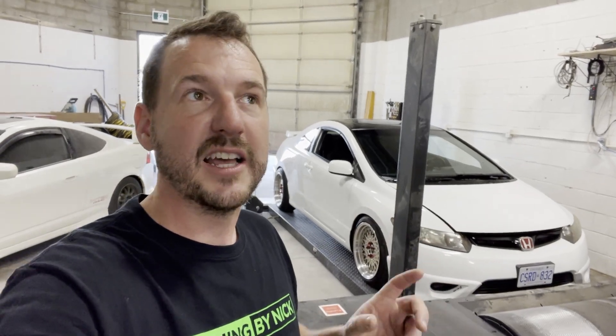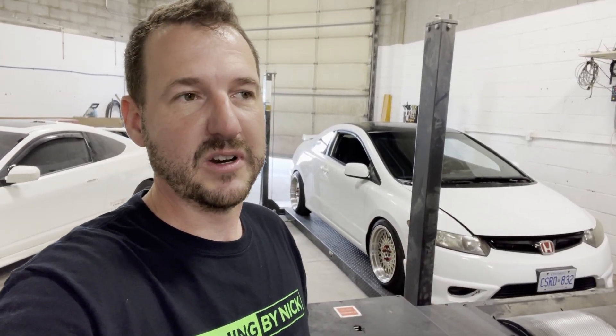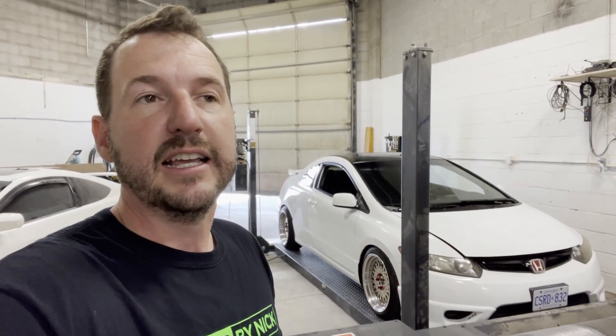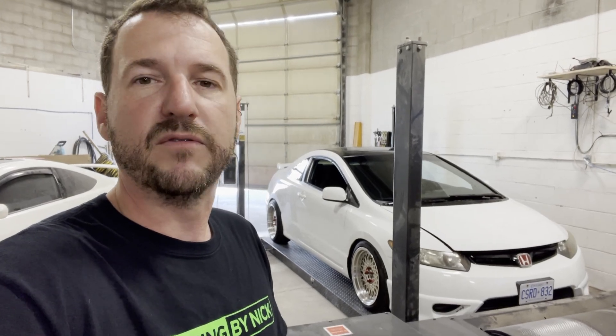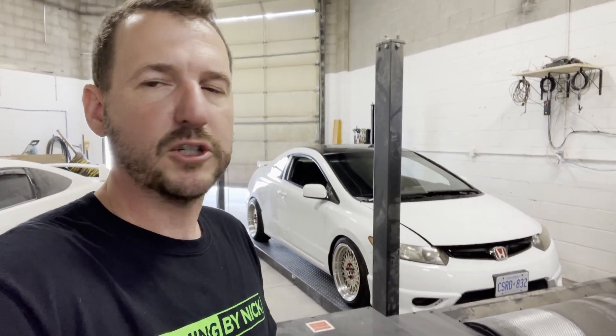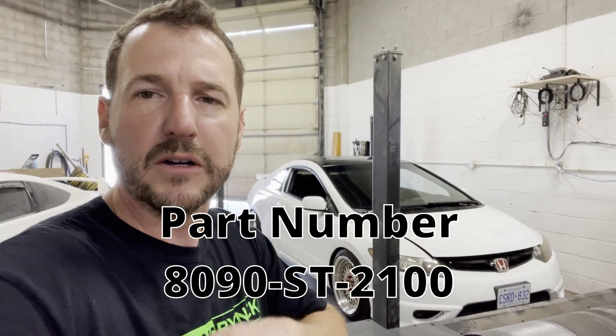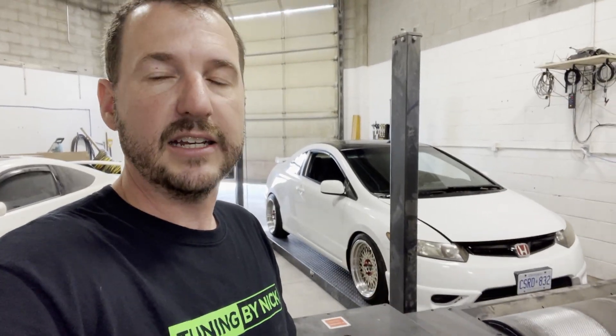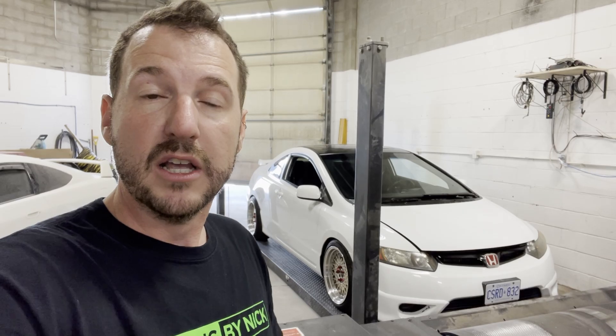We also did a clutch. The last time it was on the dyno it was still running a stock clutch — a stock 9th gen clutch, because this has a 9th gen transmission in it. We ended up putting a Comp Stage 2 clutch in it. It's their kit that comes with a flywheel, a revised pressure plate design, and a slightly bigger friction disc. It was a kit that came with a lightweight flywheel and the clutch kit, and it is a very streetable clutch — a full face, not six-puck, not a metallic style clutch — so it's actually really nice to drive.